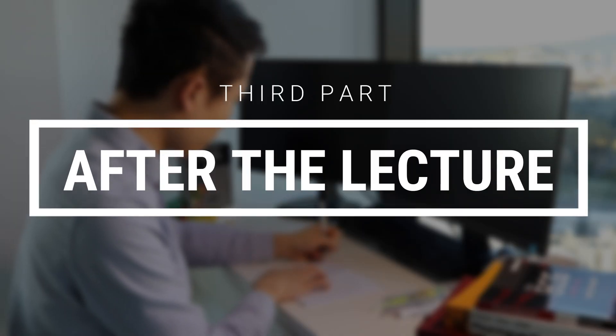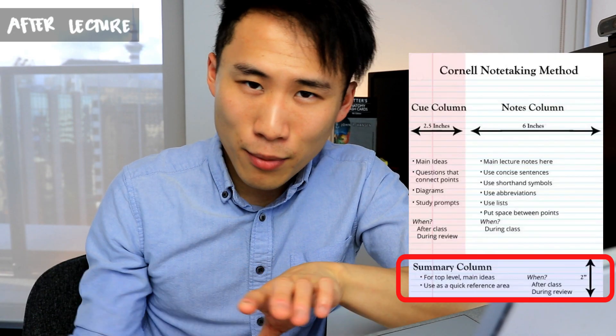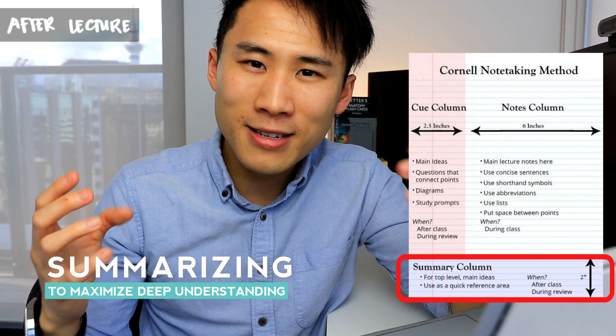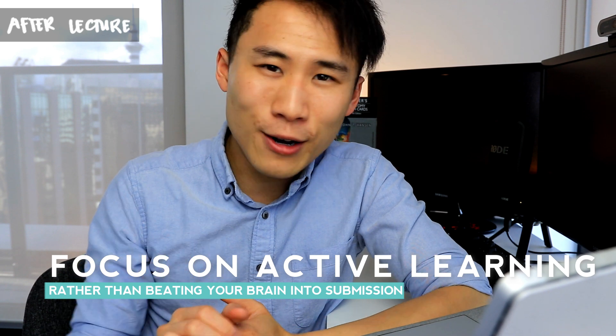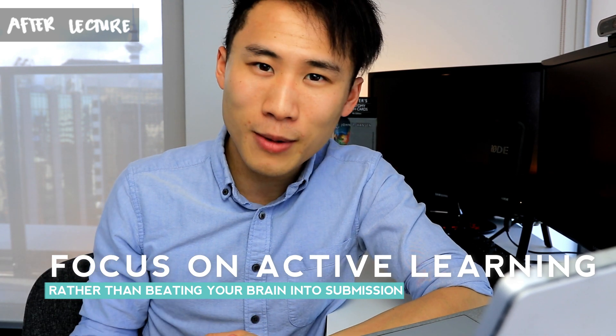In the third part — after the lecture — we come back to that Cornell note-taking method. The bottom summary section is where you need to work now: summarize, form a deep understanding of the concepts in your own words, and teach them to other people. These ways are really effective for your learning, as opposed to trying to rote-learn, rewrite, and chant all that information. Try to use active learning methods like what we've talked about.